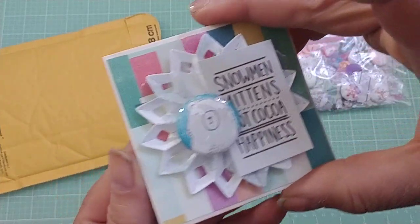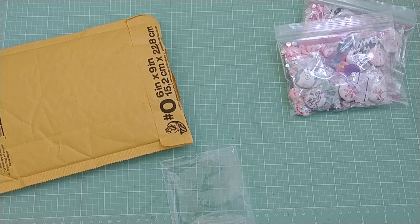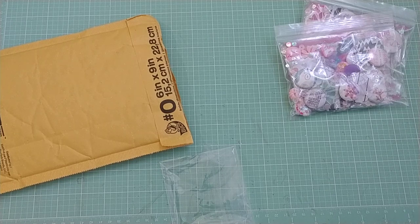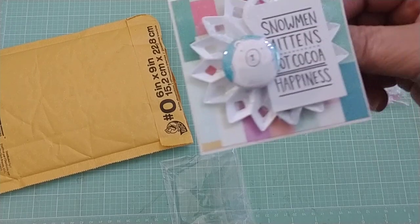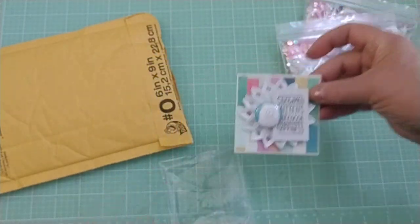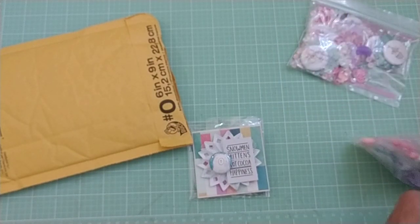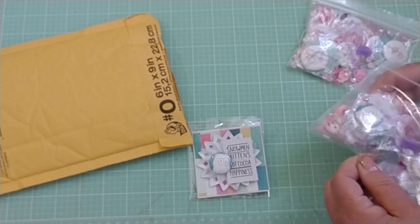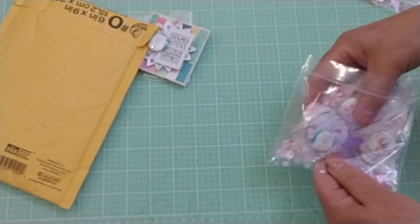She has this cute little card. Look how cute that is. Her note says: 'A little happy mail for you. I know you love Snow and Cocoa so here's some flares to add to the collection.' Thank you so much, Bona. I'm so excited because I love flares and I just don't want to invest in one of those machines. It's just too much for me — I don't think I'd use it enough to warrant the cost.